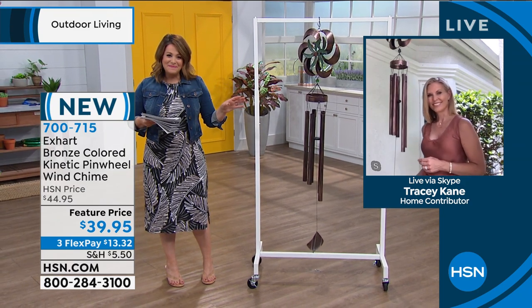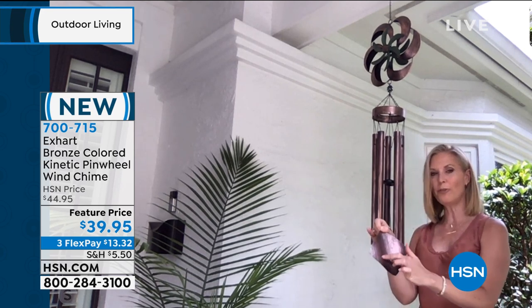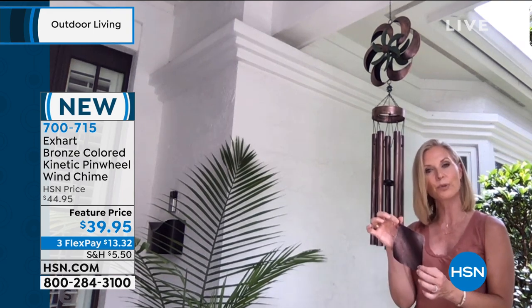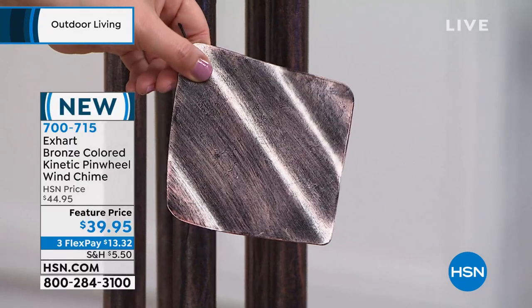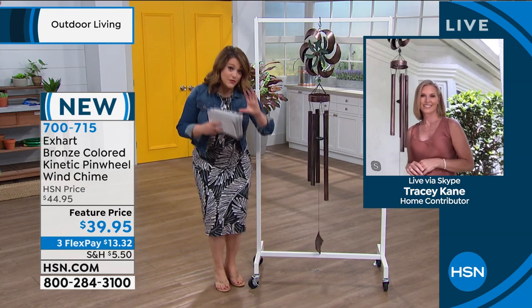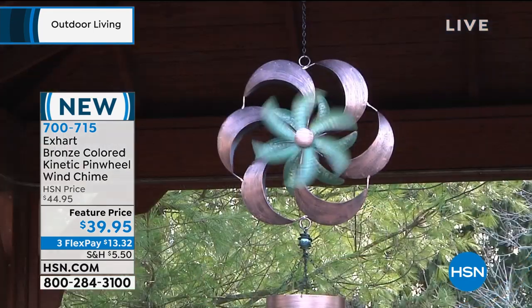I love how the wind catcher at the bottom is so large — five inches by five inches with a beautiful wave to it. Even this piece is decorative. A lot of wind chimes have a little dinky piece at the bottom; this is really going to catch the breeze and give you that gorgeous chiming sound. It's so relaxing — it creates an atmosphere not only visually but on the auditory side as well.